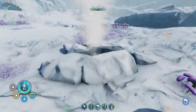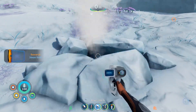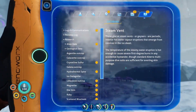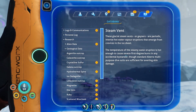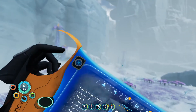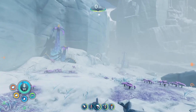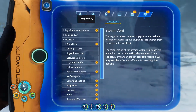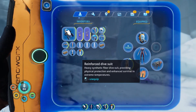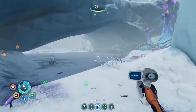What the heck? Oh, a steam vent. I feel like those can probably keep us warm, but don't stand on it because of third degree burns. Multi-purpose dive suits are sufficient for avoiding skin damage. I bet that's what this is. Titanium — perfect, that's one thing we actually need.